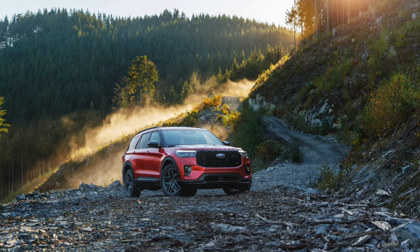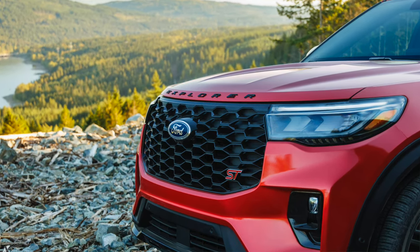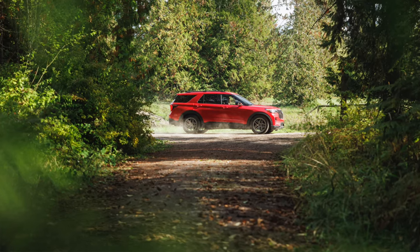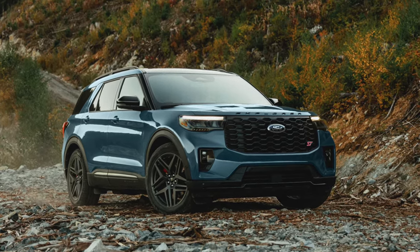But a lot's changed in three decades. We are now busier than ever, and we all demand constant connectivity. So we asked our Explorer owners what they wanted in a vehicle, and a fresh new spin on their favorite vehicle. Now I'm going to introduce you all to the reimagined 2025 Ford Explorer.